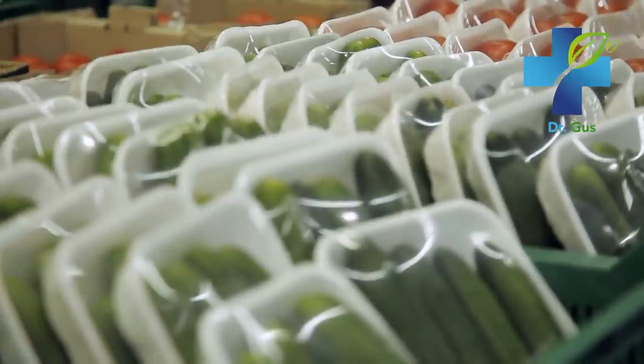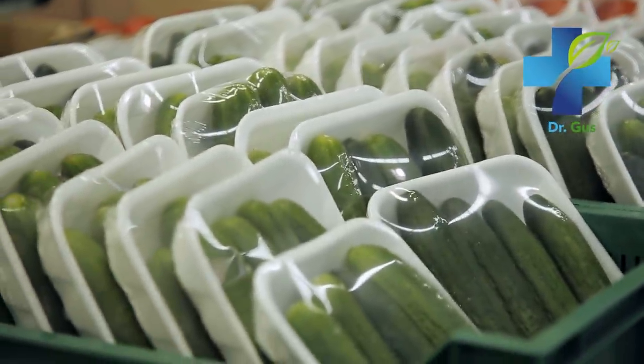And again, in this area try to look for non-packaged vegetables and avoid frozen goods — they're not the same thing as fresh vegetables and fruits.